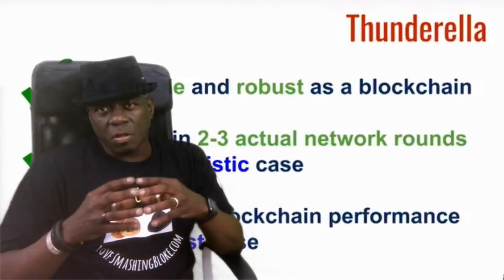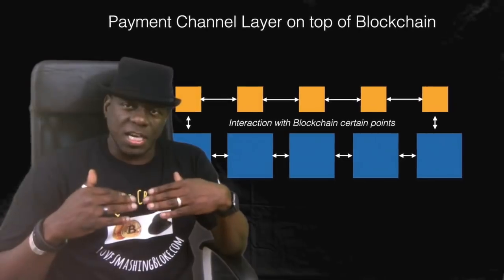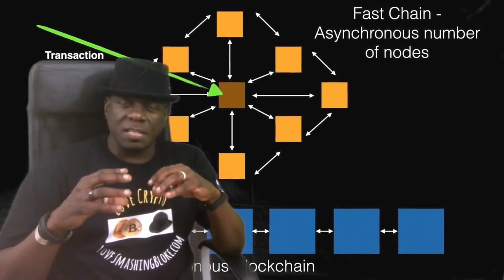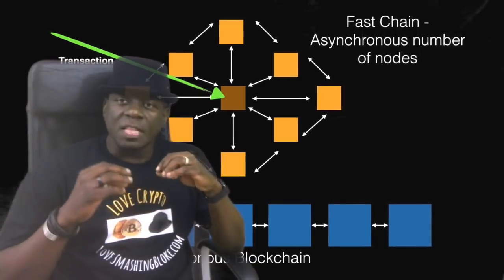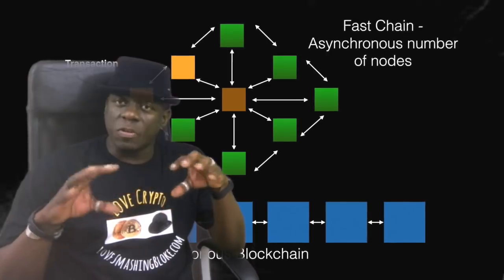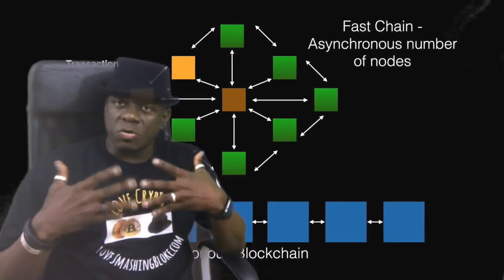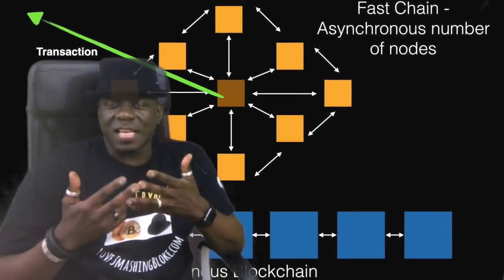They use a consensus protocol called Thunderella. What Thunderella does is it uses a fast path and a slow chain. The fast path is a number of nodes which has a leader. When a transaction is being processed, all transactions are sent to the leader. The leader then sends that transaction to a committee of nodes, and three-quarters of these nodes need to confirm the transaction for it to go through. In this way, it can process up to a thousand transactions per second.